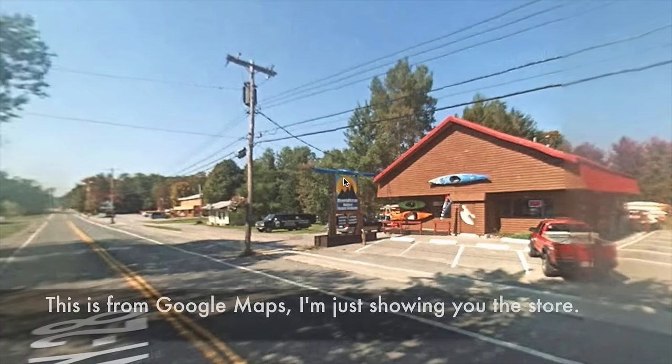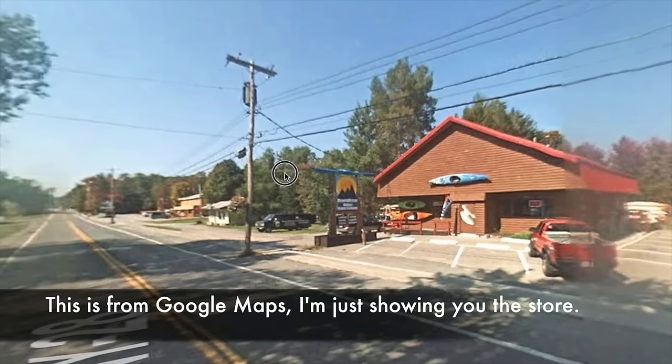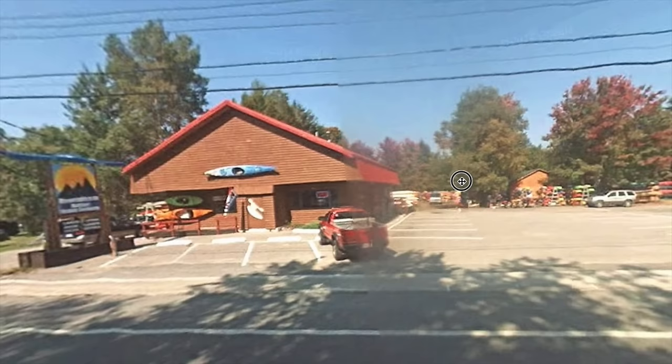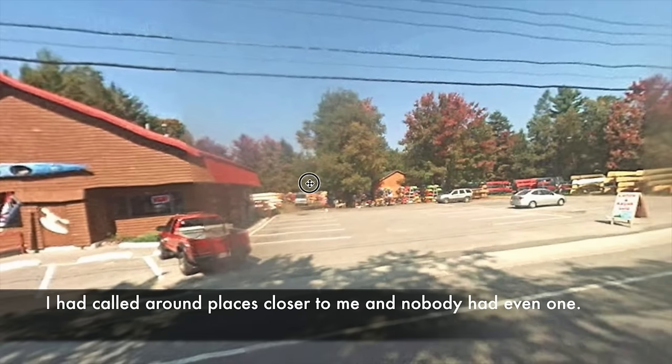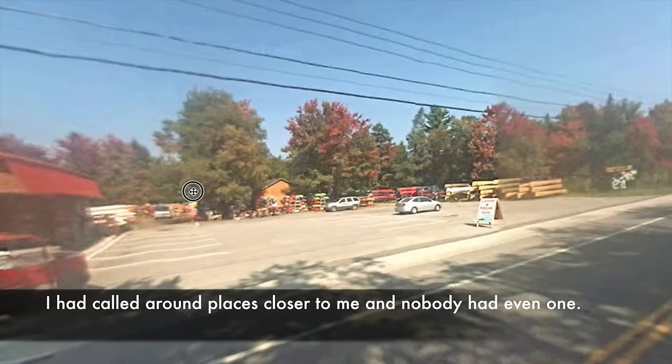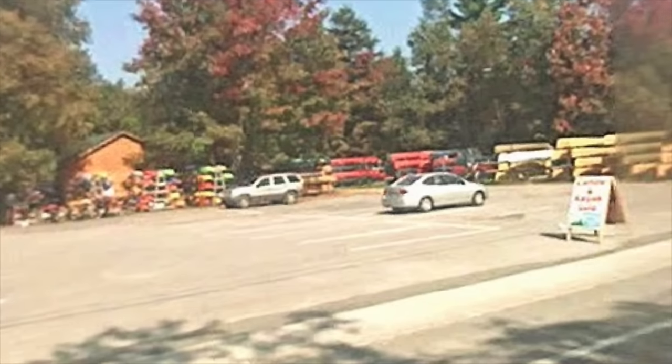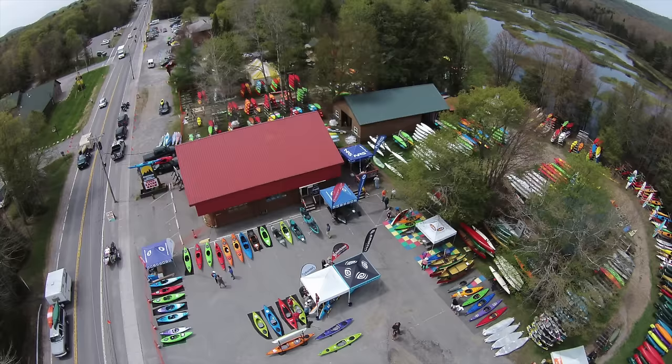So we went up to Old Forge, New York, and they had not one, not two, but three Minnesota 2s — which is amazing — in Kevlar and one in graphite. We ended up choosing a leftover Kevlar one, which was on sale for a really great price. By the way, I'm not being paid by Mountain Man Outdoors for this video. I'm just giving them props because they have just a fantastic selection of boats.